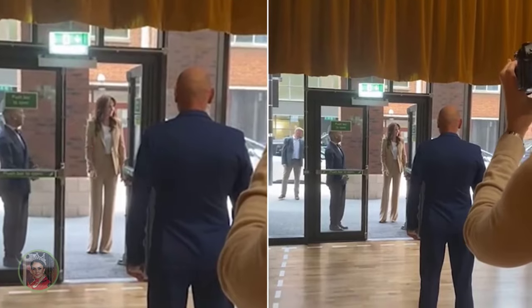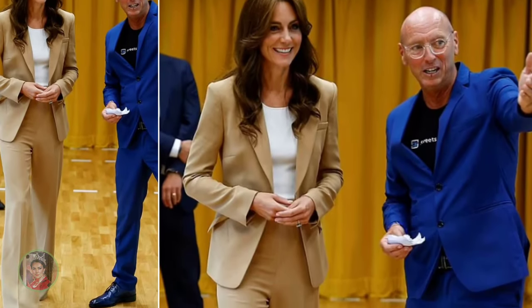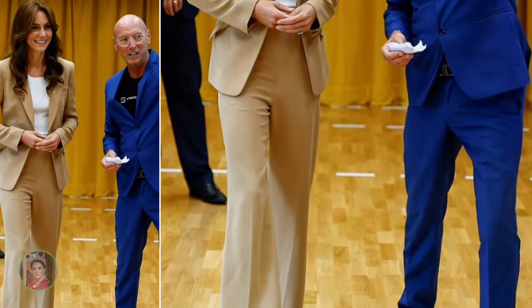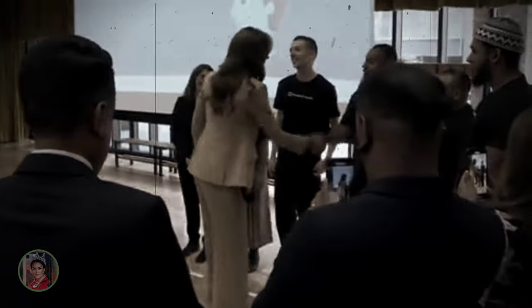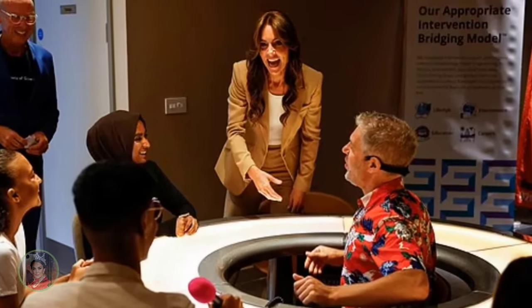Recently she has been seen wearing his trousers and suits in addition to his dresses. Catherine looked sharply dressed in a camel power suit for a visit to a youth intervention charity. The Princess of Wales opted for a sophisticated blazer and wide-leg trouser combo by Roland Mouret for a visit to the Streets of Growth, an organisation that works to transform the lives of young people through courses and creative programmes including media and TV production, photography, crafting, furniture-making, podcasting, nail art and vinyl printing. Kate got hands-on with one of the workshops, joining three young people in a mental health session styled like a podcast, with conversation delving into issues such as social media and body image.